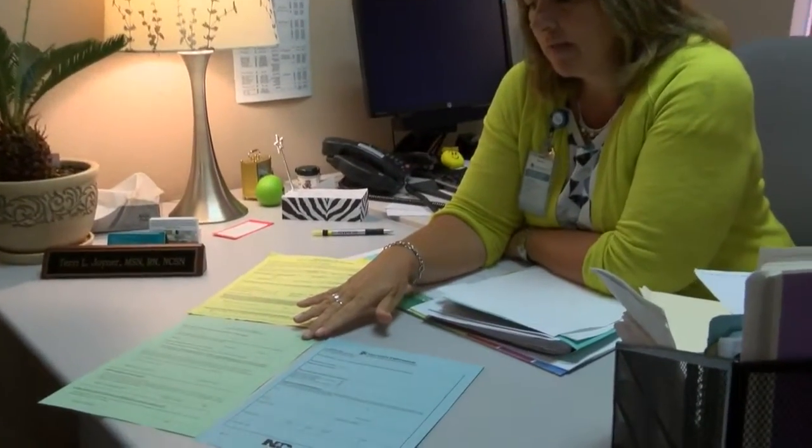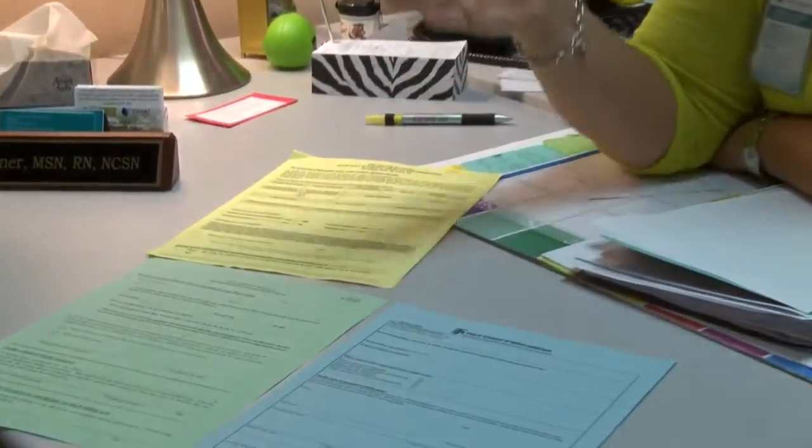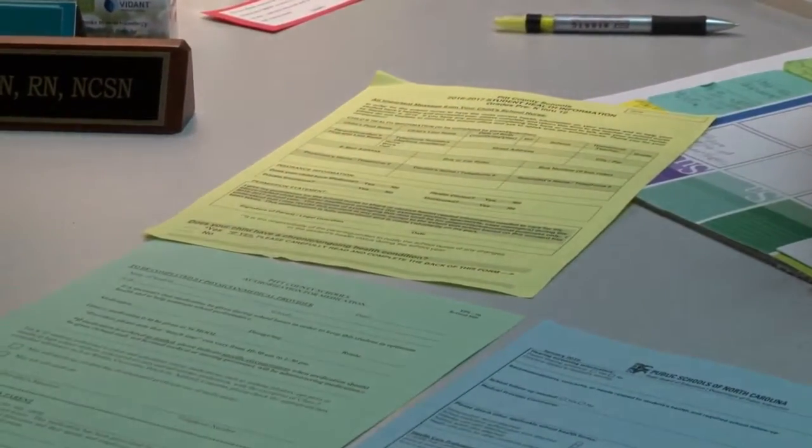Pitt County Schools Lead Nurse Terry Joyner says your child is allowed to bring medicine to school if they have the necessary paperwork with doctor and parent approval. If they do have that form in place — say they have asthma or diabetes — they need to know they can't share their medications with other students. It's really important that if they have permission to have that medicine, that medicine is just for them and not to share with other students.